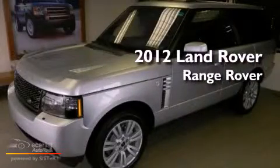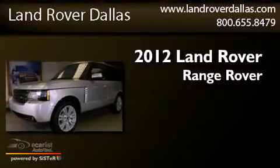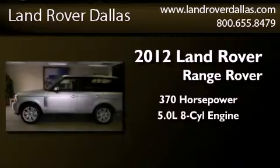This is a brand new 2012 Land Rover Range Rover. This SUV has an automatic transmission and a 5.0 liter V8.